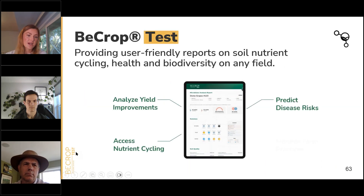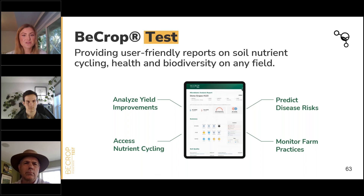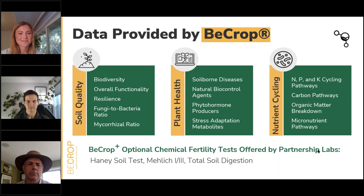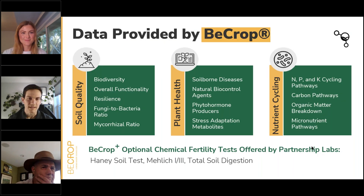Our BCrop test provides user-friendly reports on soil nutrient cycling, health, and biodiversity on any field, to help with monitoring farm practices, predicting disease risk, analyzing yield improvements, and assessing nutrient cycling. I'll hand it over to Gus now.